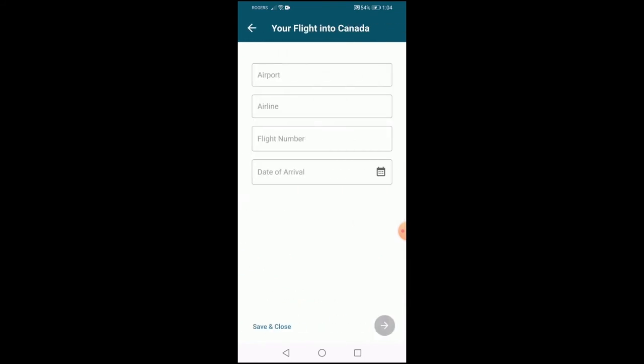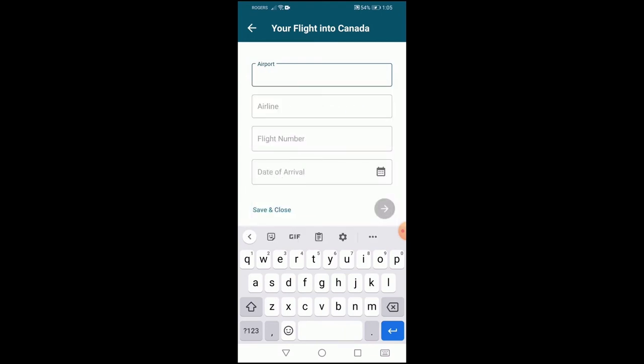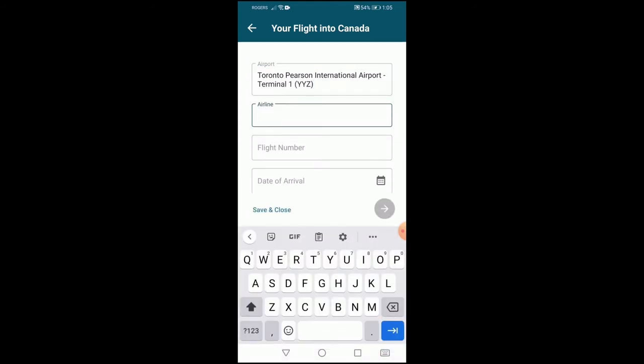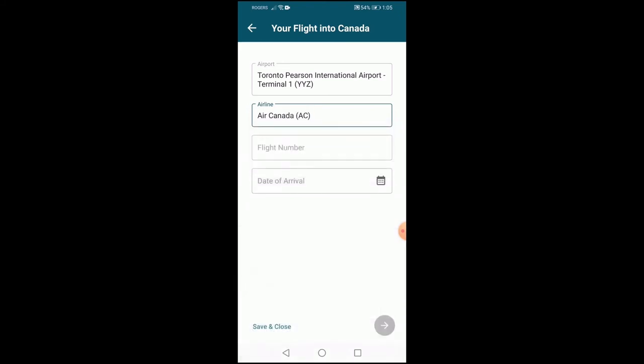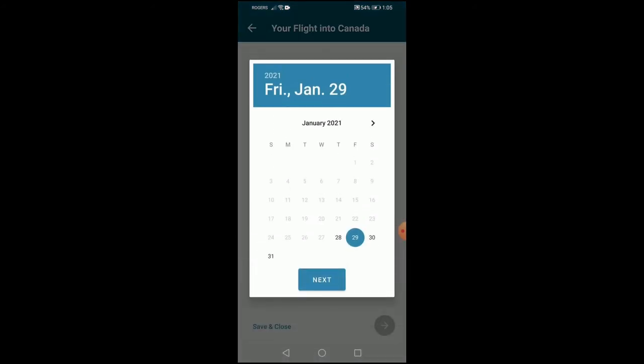After this, you need to enter the flight details. The airport mentioned here is the last airport from which you enter Canada, also known as the port of entry. Flight details include the airline, date, and time of arrival at the selected airport.